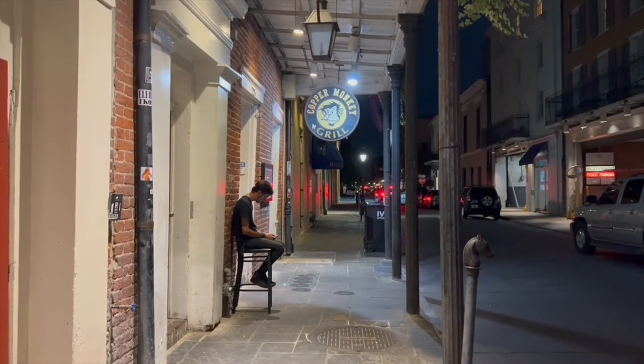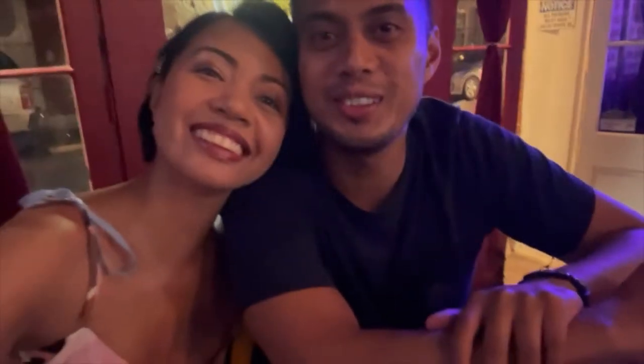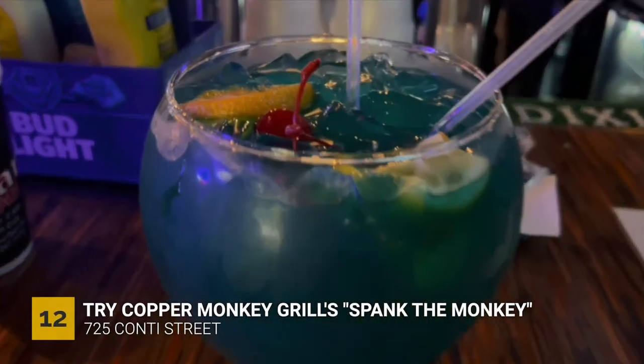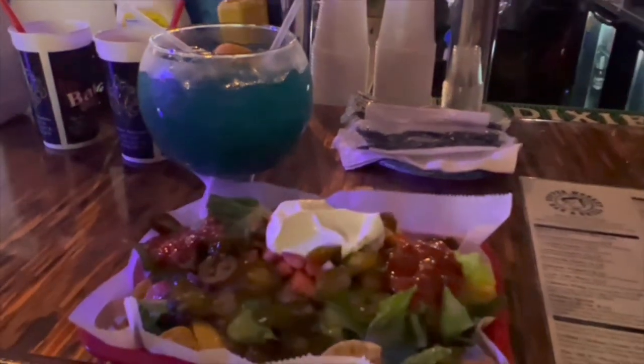We wanted to try more drinks and stumbled on a bar called Copper Monkey Grill. We went inside — it was pretty small, but it has that intimate kind of vibe. The bartender recommended that we try a drink called Spank the Monkey, and it was really good. Also pretty strong, so we had to call it a night.